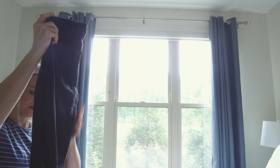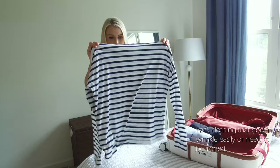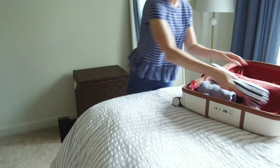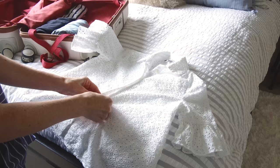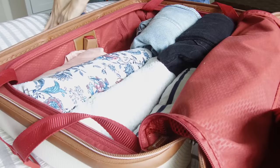I'm a big fan of the rolling method — I believe it saves a lot more space when packing and it helps prevent things from getting too wrinkled. I like to put bulkier items such as denim rolled on the bottom of the suitcase and lighter materials on top. So here I have my jeans, my denim jacket, and my denim shorts at the bottom of my suitcase.